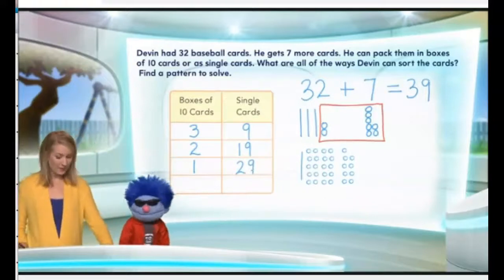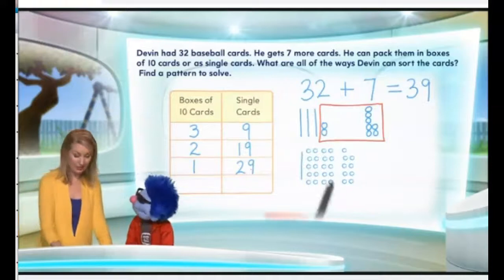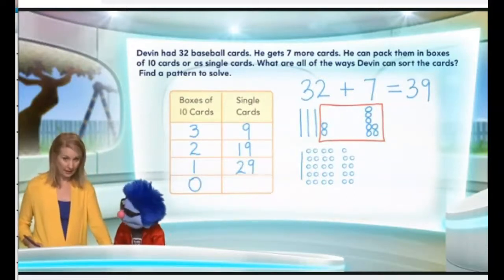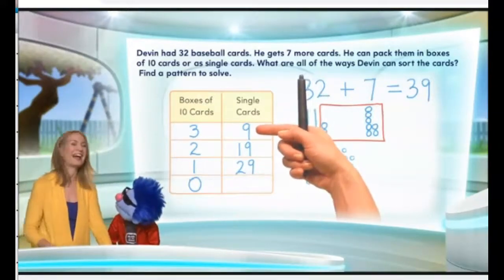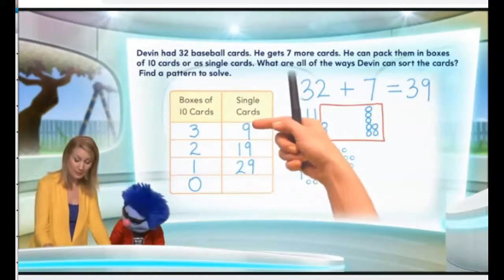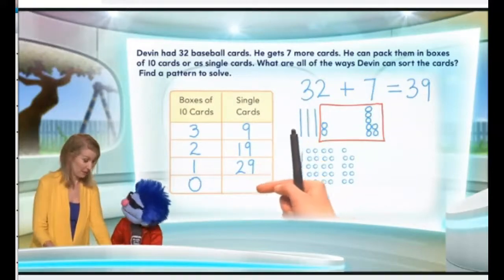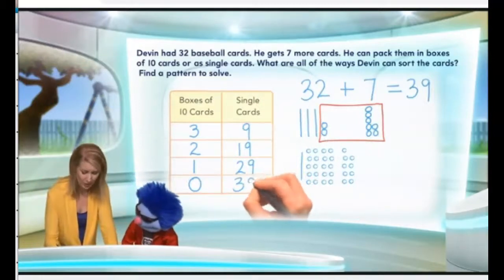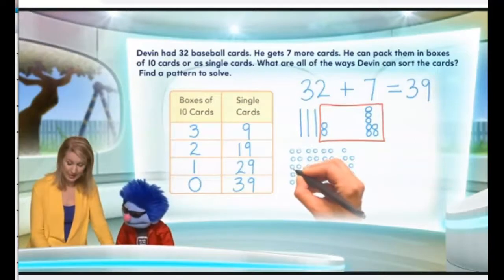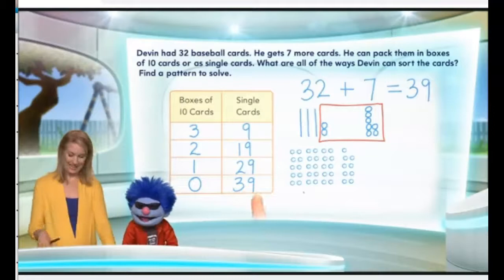Finally, what's the last possibility? He doesn't use any boxes. Do you see a pattern? Three, two, one — zero. Good job, no boxes. Now look at the other side — is there a pattern there? Yes! How do we get from nine to nineteen? That's ten more — nine plus ten is nineteen. Nineteen plus ten is twenty-nine. What's twenty-nine plus ten? That would be thirty-nine. If I replace this one box with no boxes and ten singles instead, we'd now have ten, twenty, thirty, and a nine, which is thirty-nine.